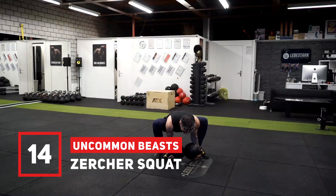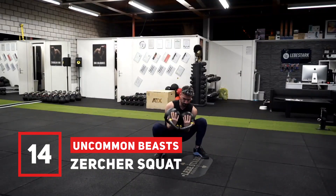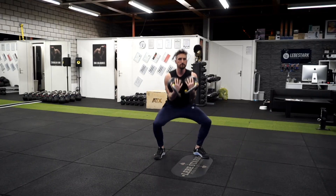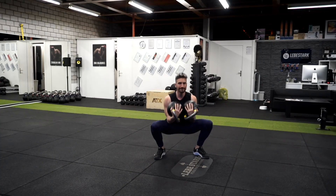Exercise number fourteen is the Zercher squat, a monster of an exercise where you combine abdominal work with leg work. This position also requires some serious work done by your arms. Understanding the front squat movement pattern is a must here.